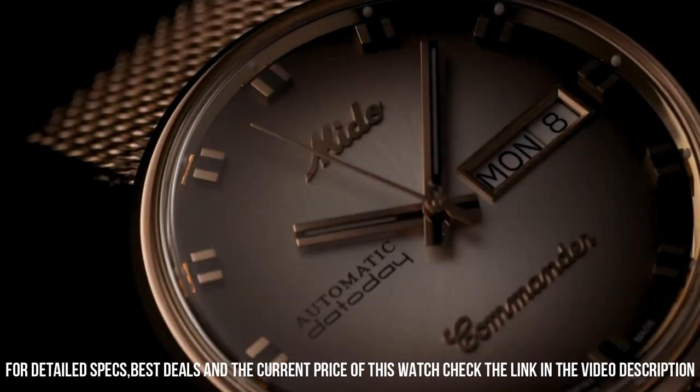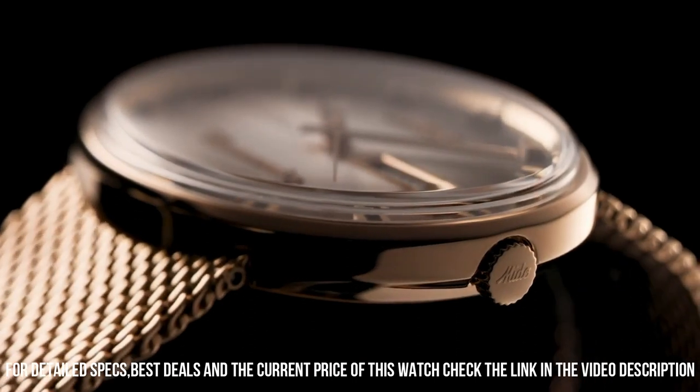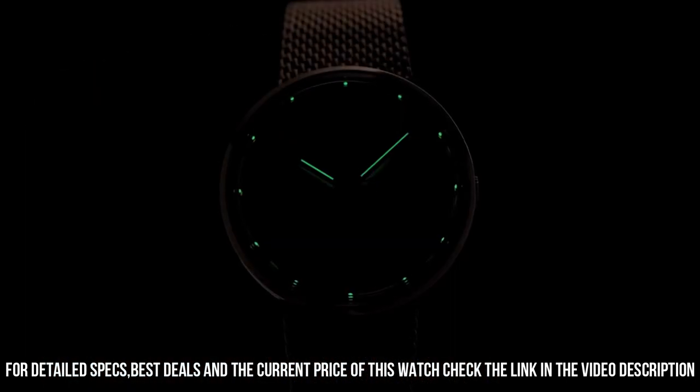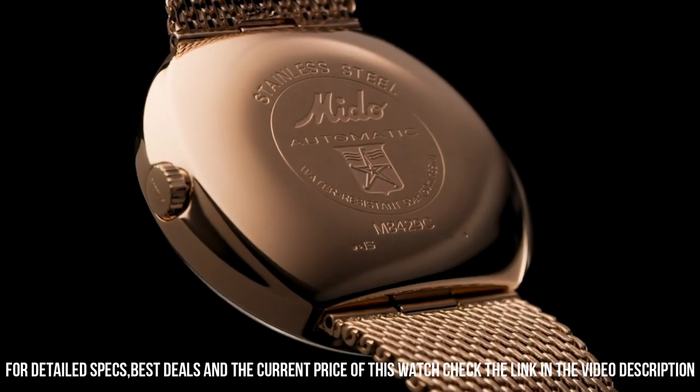Item shape: round. Dial window material type: acrylic glass. Display type: analog. Case diameter: 37 millimeters. Case thickness: 10.45 millimeters. Band width: 20 millimeters.